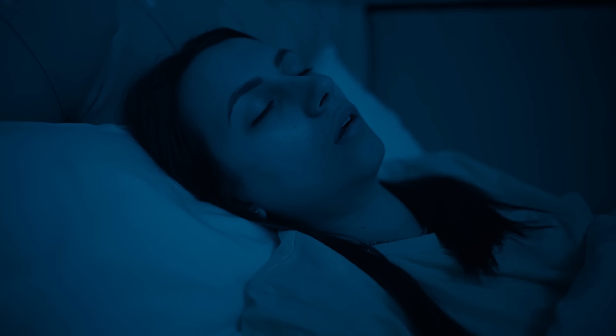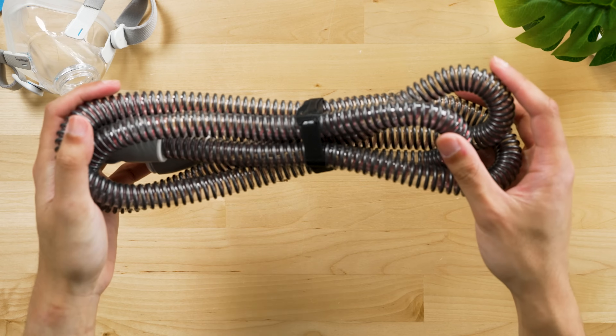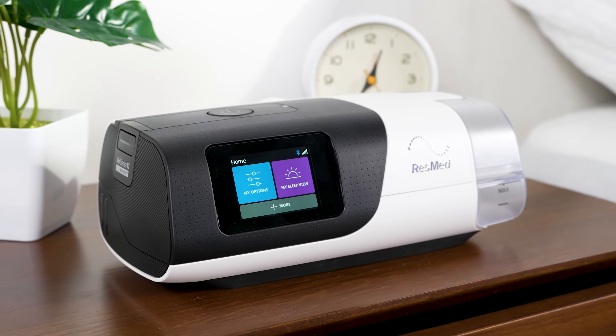Hey everyone, I'm Logan. Sleep apnea is one of the most common sleep disorders in the United States, one that affects millions of people. And the gold standard for treatment is this — a CPAP machine. But between the machine and the mask and the hose, there's a lot happening. So let's talk about what this thing does and why, if you receive a sleep apnea diagnosis, this is the best form of treatment available.